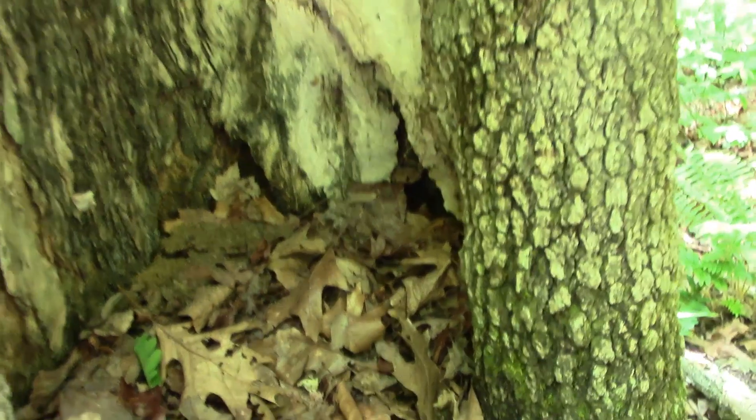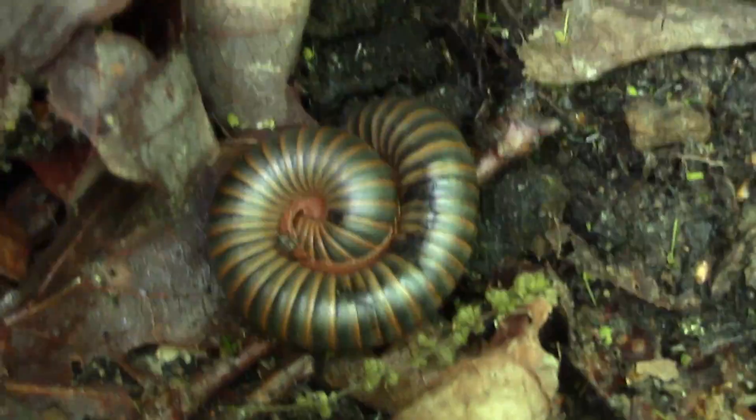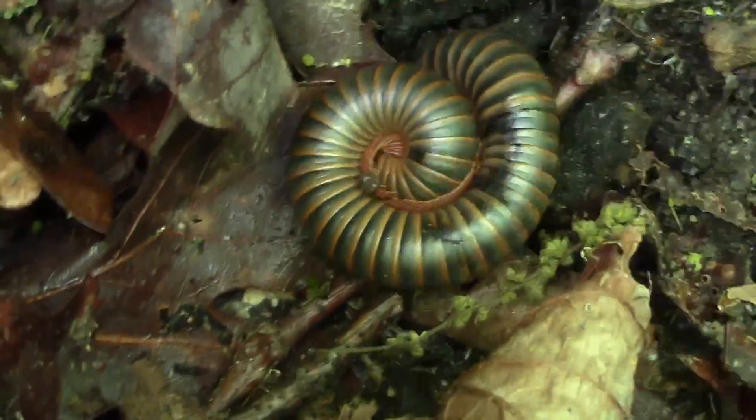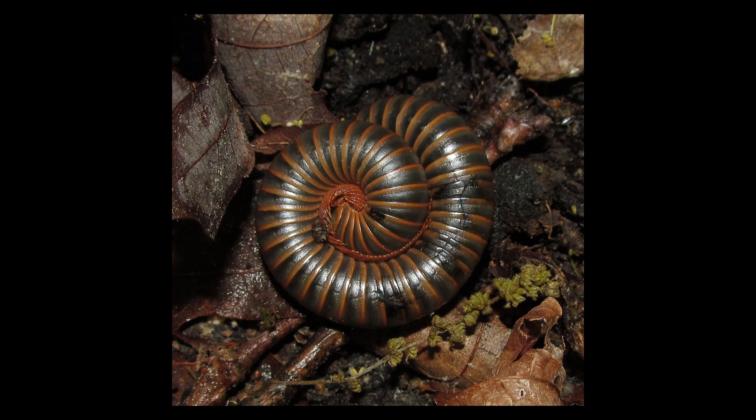In this tree hole, we clear away the leaf litter and behold... Narcissus americanus, also known as the American millipede. It's very patriotic. Just beautiful.